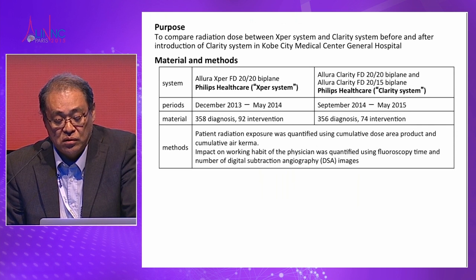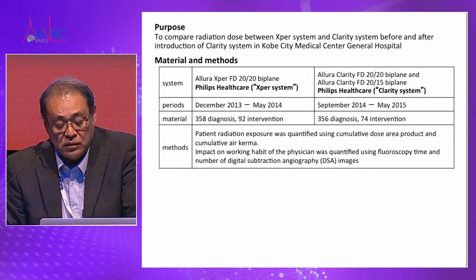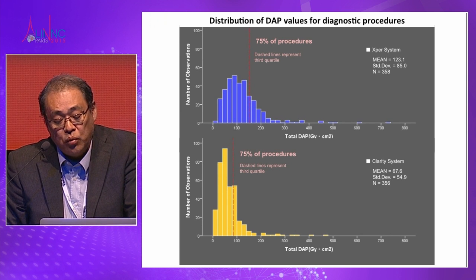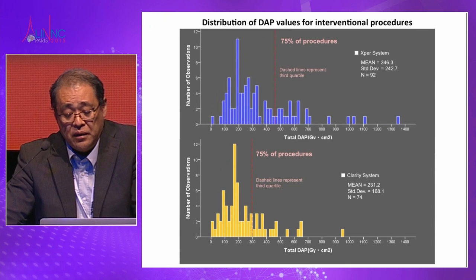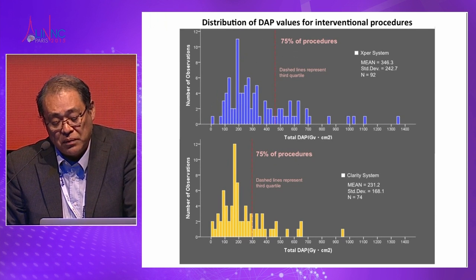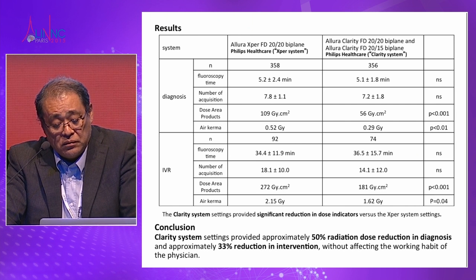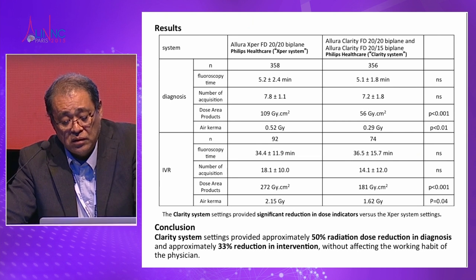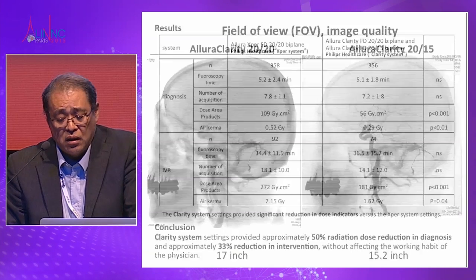The clarity mode achieves about 50% radiation dose reduction. Before we introduced the new clarity system — comparing the recent six months with the new system over nine months, about 360 diagnoses and 70 to 90 interventions — we compared radiation dose between the two systems using dose area products. About 75% of procedures show approximately half the radiation dose for diagnostic angio, and about 40% reduction for interventions. Fluoroscopic time showed no significant difference, and acquisition number was not significantly different; however, DAP and kerma were both significantly reduced compared to the previous system.